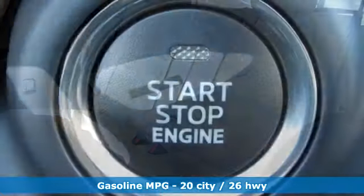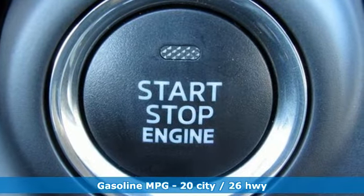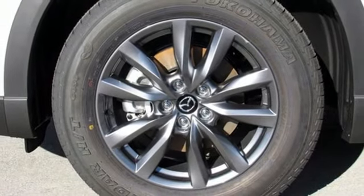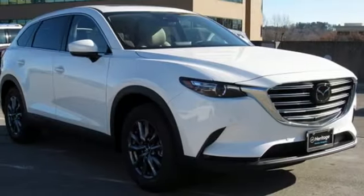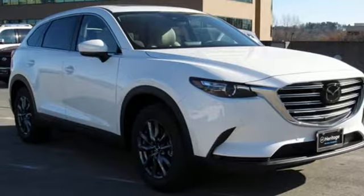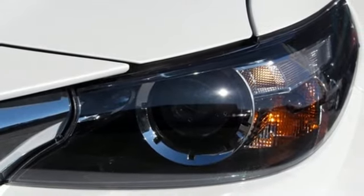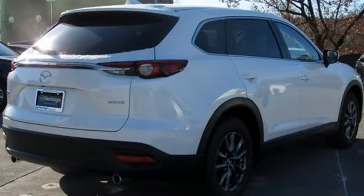Automatic transmission, front heated leather bucket seats, streaming audio, auto-dimming rear view mirror, dual zone climate control, power heated mirrors, external memory control, power sliding sunroof, doors and push-button start proximity key, and intercooled turbo inline four-cylinder engine.